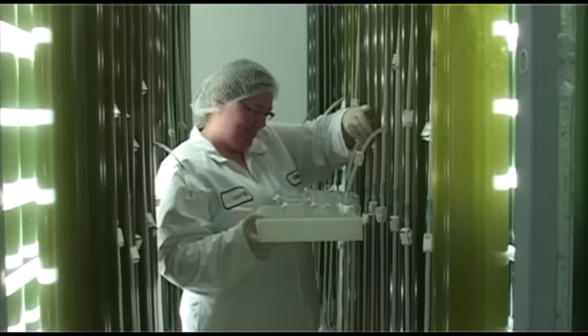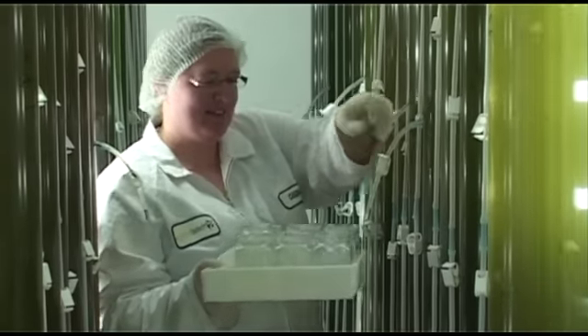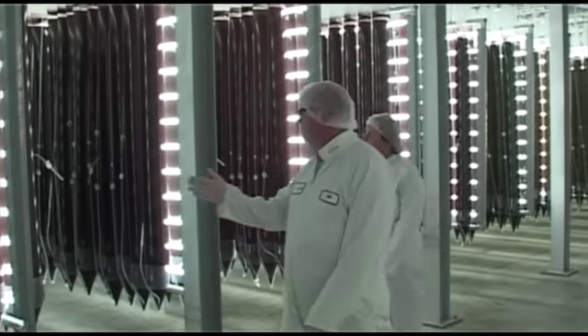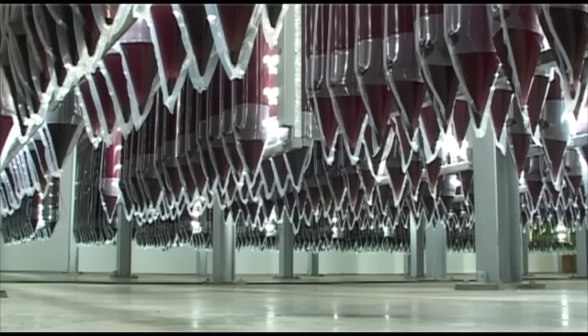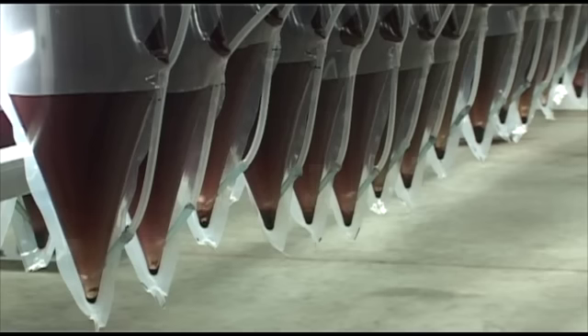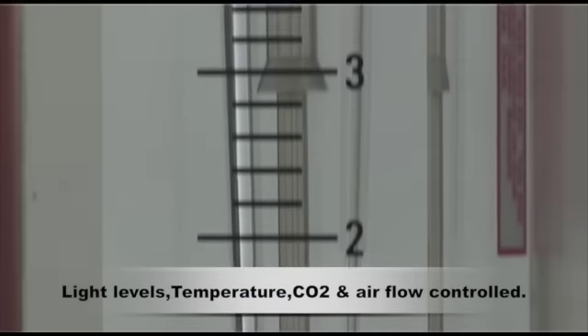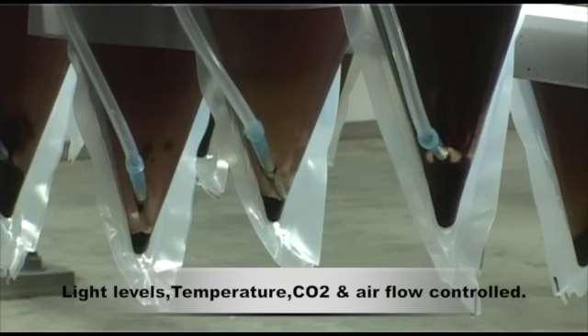Once the algae have reached maturity, they are transferred to the extensive photobioreactor banks where, using sophisticated techniques, the algae are encouraged to form red cysts. In this high-tech, sterile environment, light levels are rigidly controlled, and temperature, CO2, and airflow are continuously monitored.